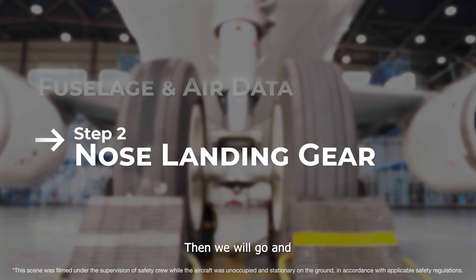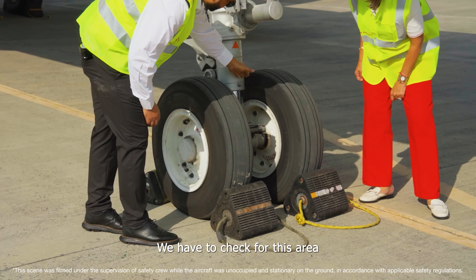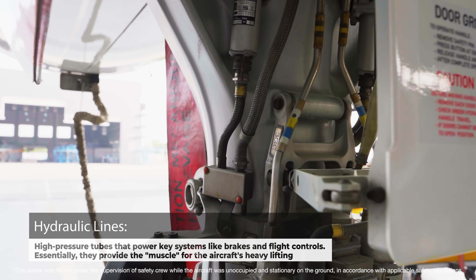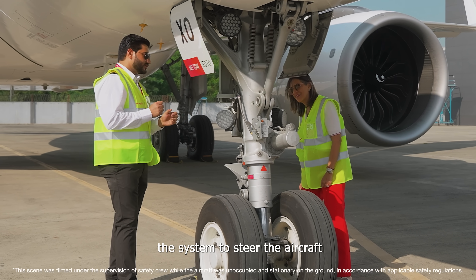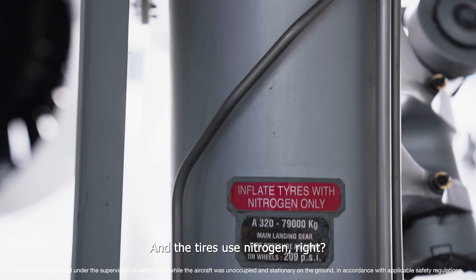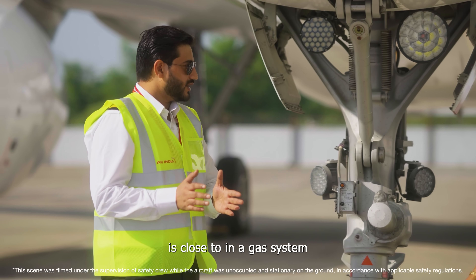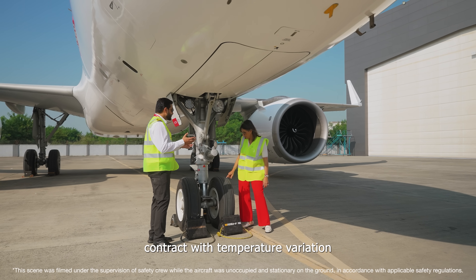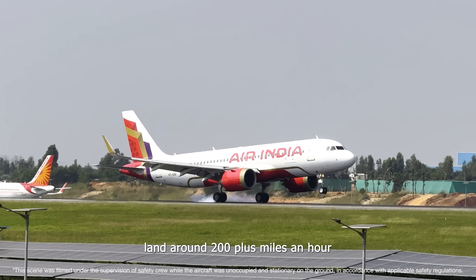Then we check the nose landing gear — tyres for wear, and this area for any sign of leakage and cleanliness. These are the hydraulic supply lines running at 3000 PSI; that much pressure goes through the system to steer the aircraft. The tyres use nitrogen because nitrogen is close to an inert gas system, so it doesn't expand or contract with temperature variation. That keeps your tyres safe since you land at around 200 plus miles per hour.